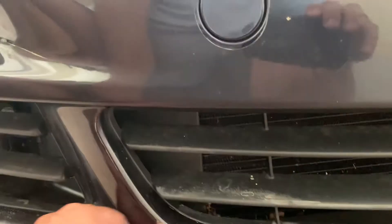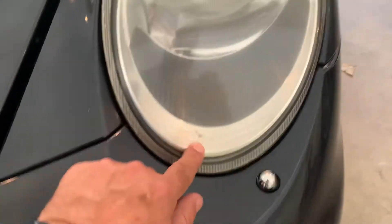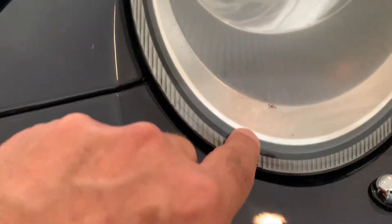This is just bug guts on here. That's the clear mask peeling just a little bit there. As I look across here, there's no major rock chips — that's just dust. The paint looks really, really good.